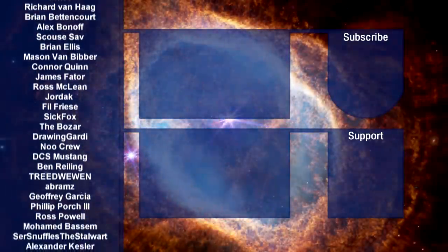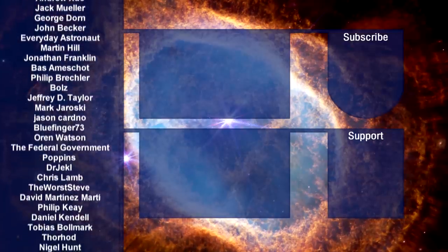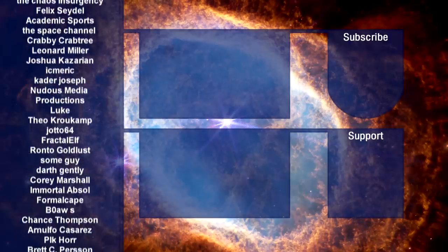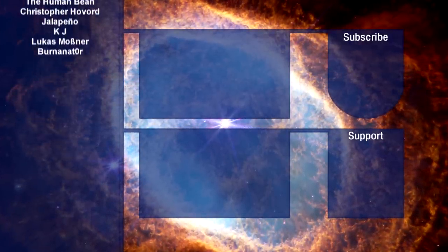Big thanks to my generous Patreon supporters and YouTube channel members — it's their contributions that make all of this possible. If you want to sign up using the links below or on screen, I always hugely appreciate your generosity. Thank you all so much for watching, and I'll see you all next time.